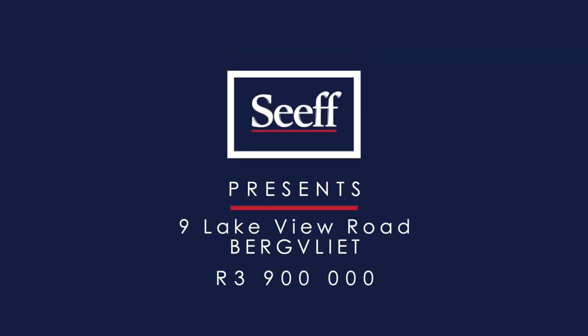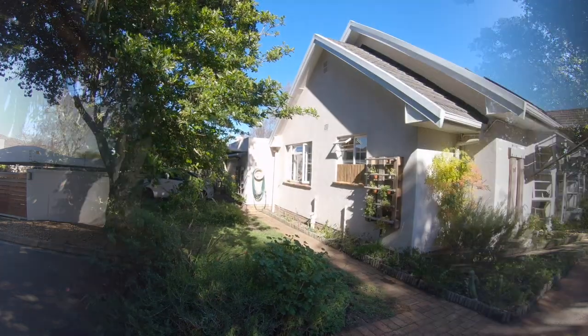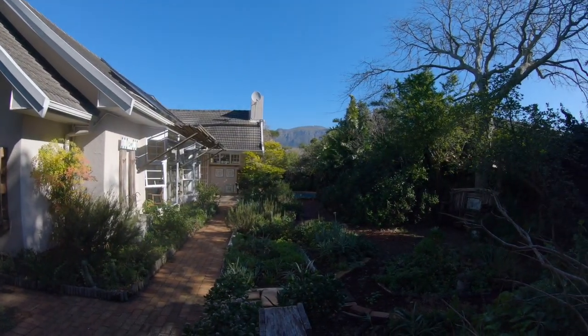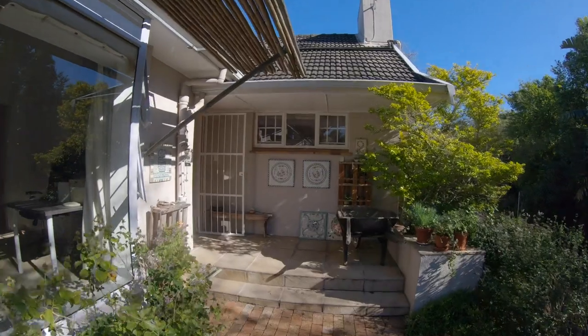Hi, I'm Sharon Dabbs of Seek Properties. I'm really excited to present Nine Lakeview Road in Birkfleet to you. Within walking distance from Sweet Valley Primary and a short commute to the Constantia Emporium, this family home with separate flatlet and double garage is set in a quiet road in the Bukalmi area. Join me in a walkthrough.